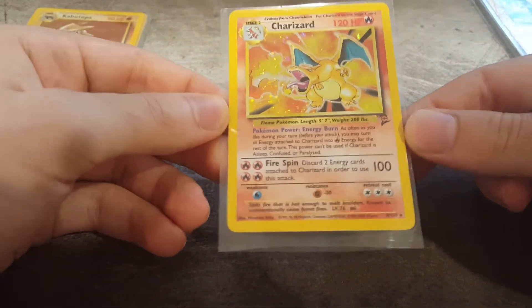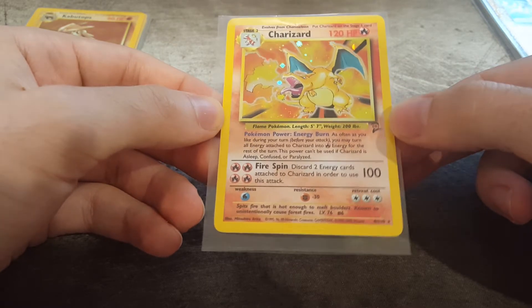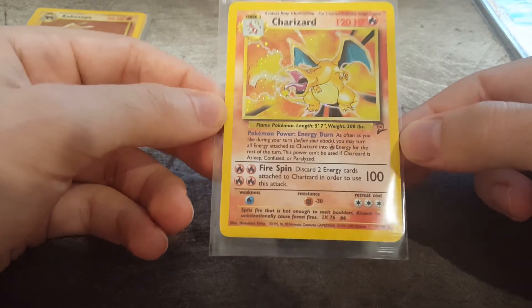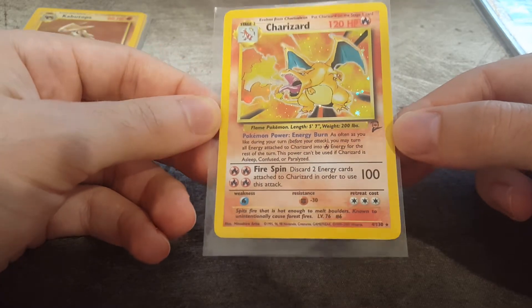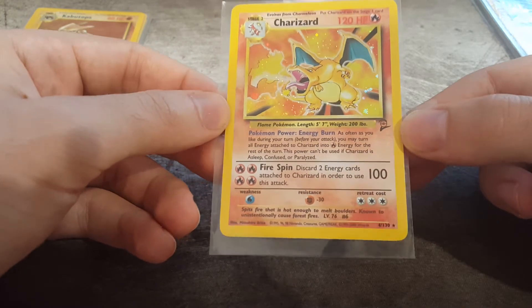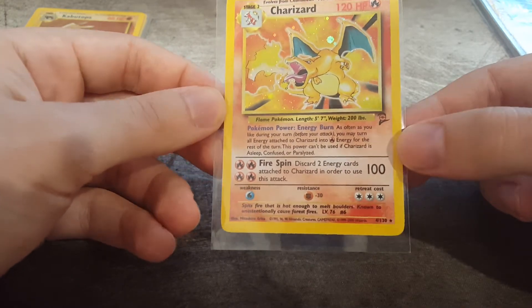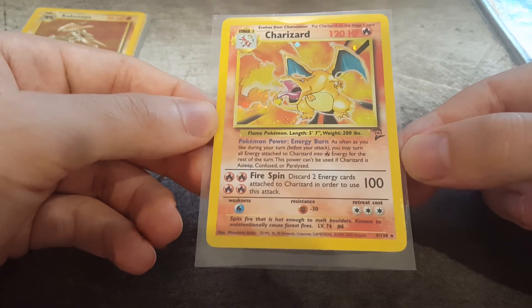And this is my lucky Charizard, which I pulled from a Base Set 2. For anyone watching this video, because it's the Base Set 2, it's considerably worth less than a first edition or a Shadowless. But it's still a really nice card, and of course definitely worth getting graded. Just how can you not love that Charizard? Even with the Base Set 2, it's just still absolutely awesome. Fingers crossed on that one for a 10.